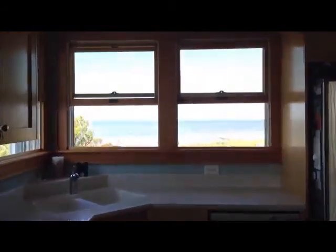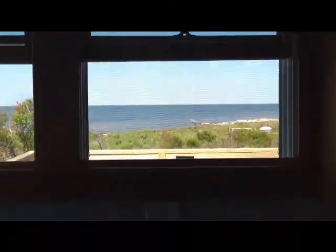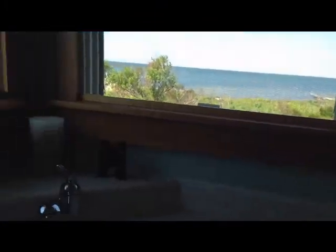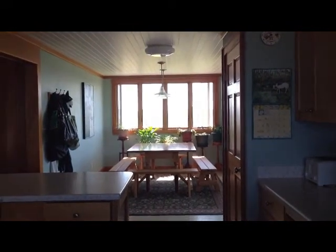This is the kitchen. You have a nice view of the sound while you're washing dishes. Solid surface countertops. And you look back into the dining room.